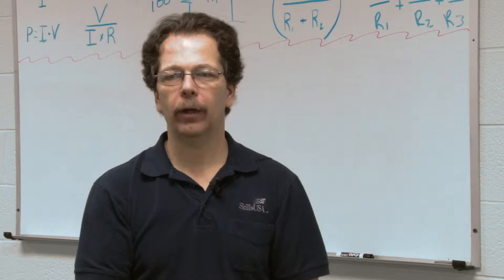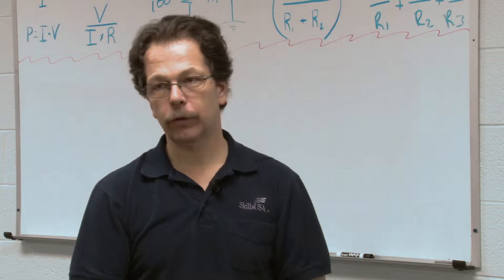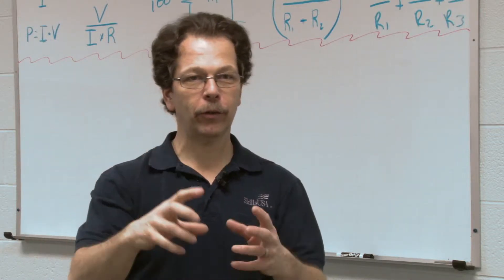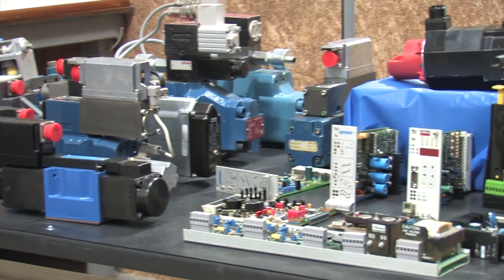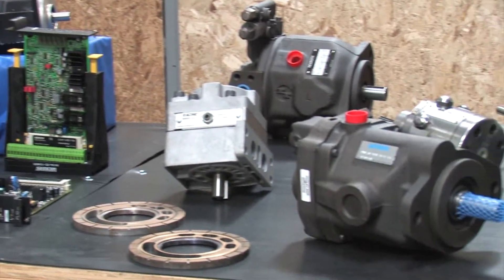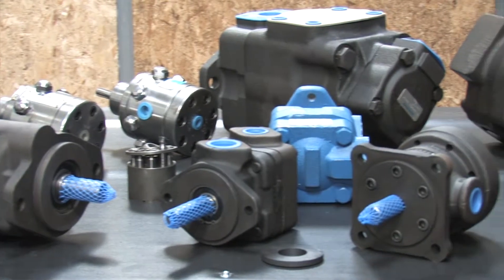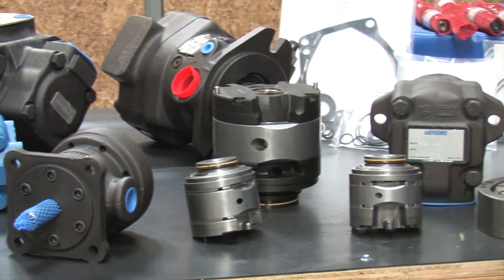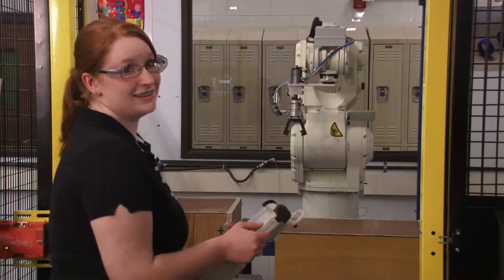Mechatronics touches many industries — anywhere from building a car to making goldfish crackers you eat in little cartons to aspirin. So you're looking at the car industry, the pharmaceutical industry, the food industry, the packaging industry. If you make CDs, if you create a golf ball, if you make a hockey skate, a golf club, or even a musical instrument — now that's Mechatronics.